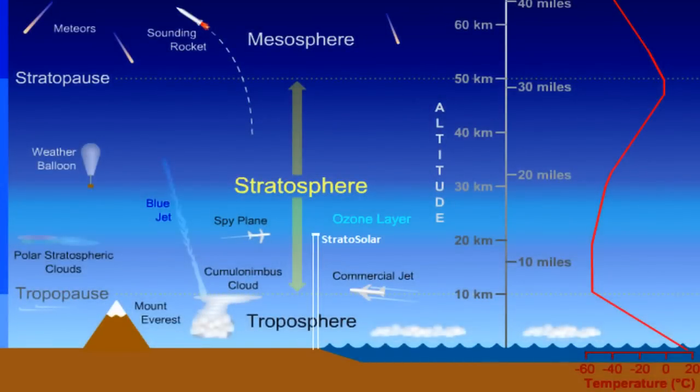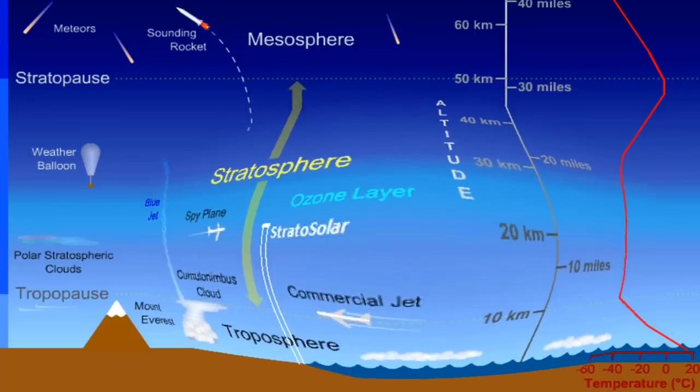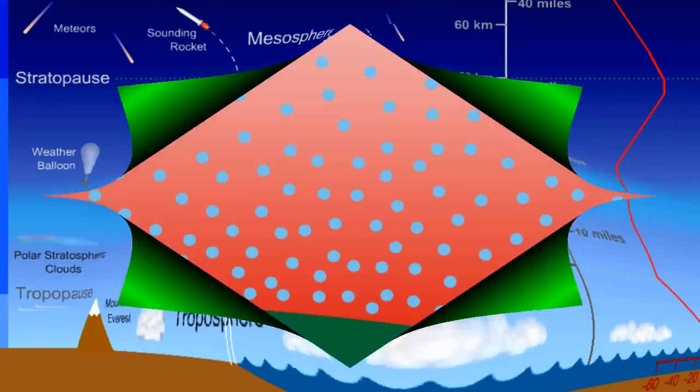Second, nearly all of the air and water vapor in the atmosphere is packed below 10 kilometers, thanks to the pull of gravity. Being closer to the Earth, these molecules receive more upwelling radiation from the warm ground. Both of these factors work together to raise the IR temperature of the air.